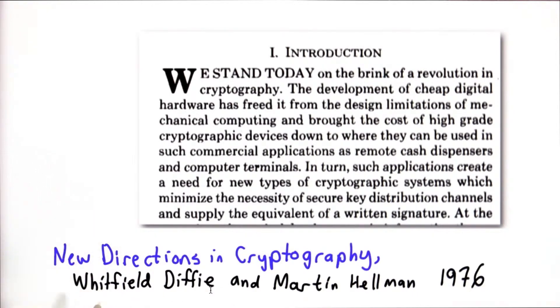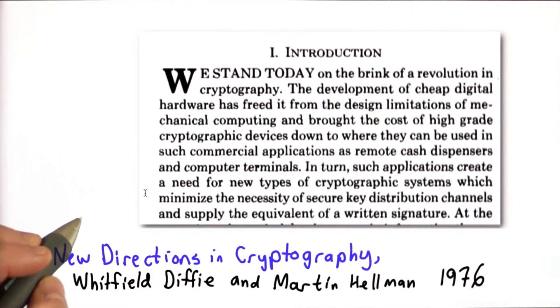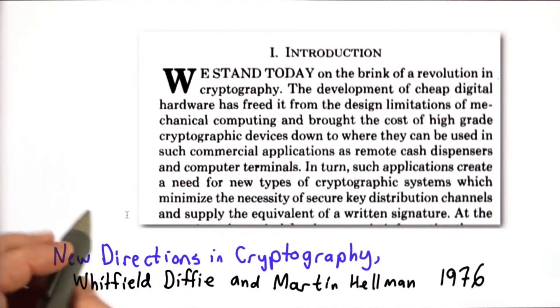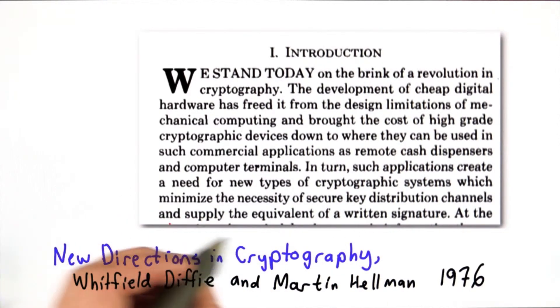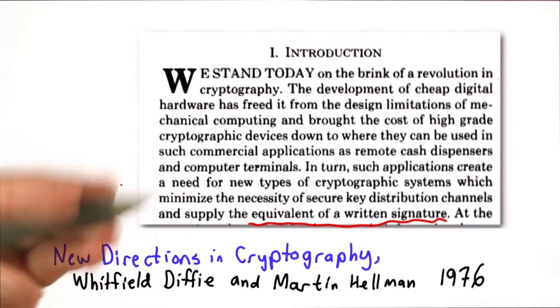The paper didn't provide a complete solution — it provided a solution to part of the problem. They started with the idea that we're on the brink of a revolution in cryptography, and posed the question of whether we can build cryptographic tools equivalent to a written signature. There are other applications discussed in the paper, as well as the idea of basing cryptosystems on known hard problems, or believed-to-be-hard problems.